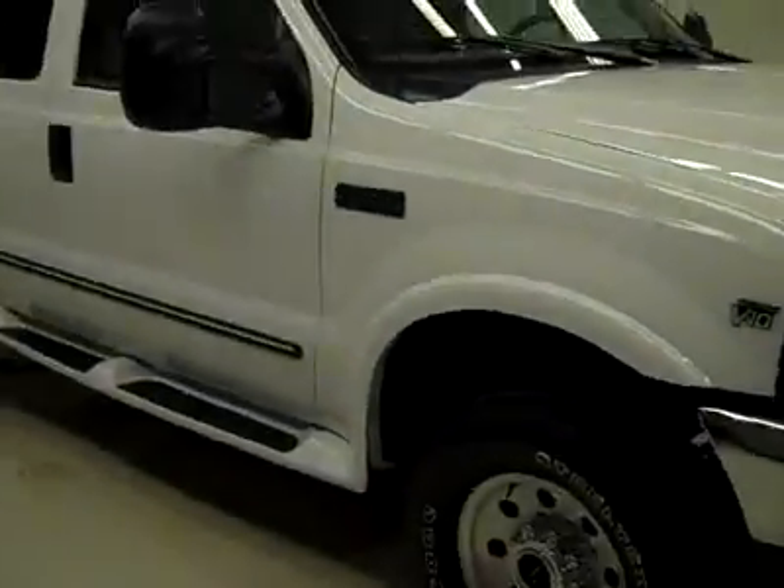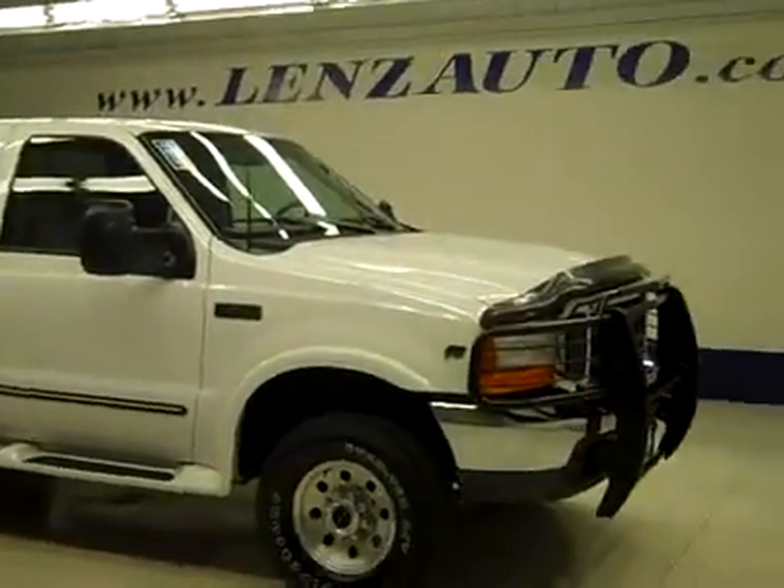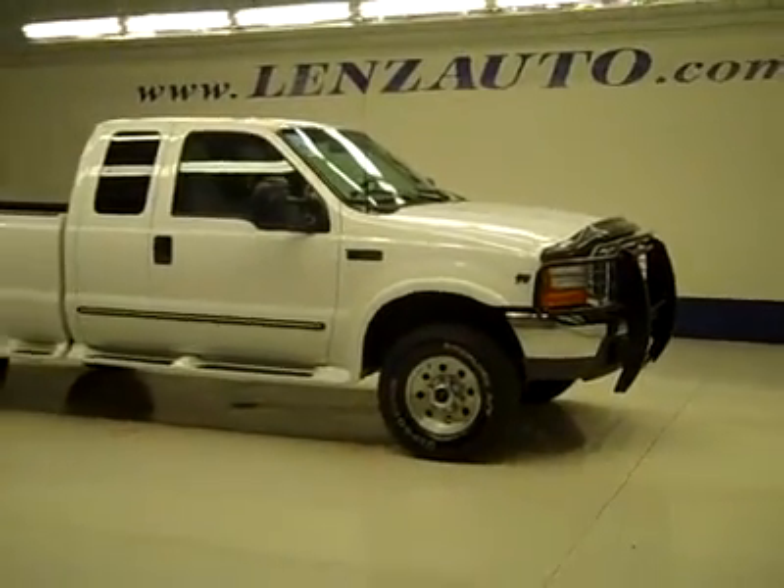If you'd like to see more pictures along with a full description, or to take a look at one of our other more than 450 trucks and SUVs, visit our website at Lenzauto.com.